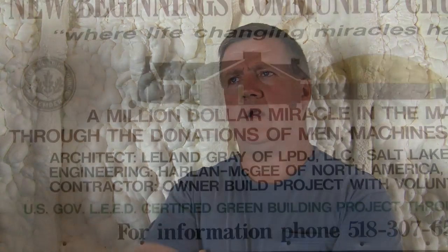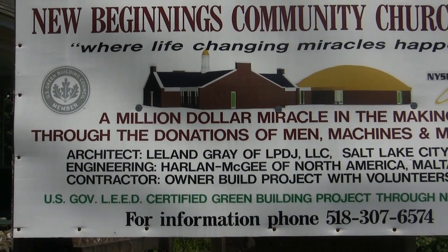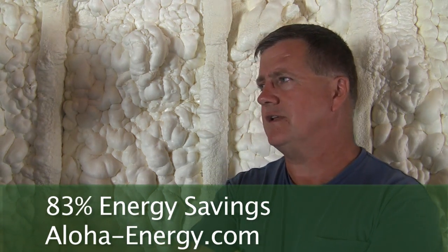They built with the arcs, blocks, and foam for the rest of their building. Their usage went from 1,000 gallons a month down to 1,000 gallons for the entire heating season.